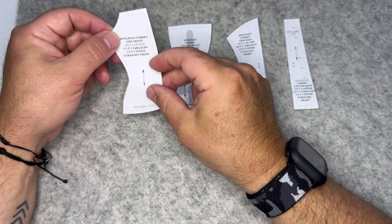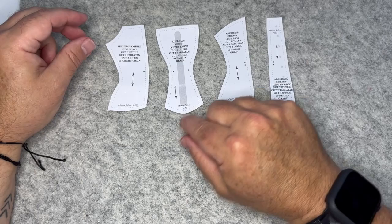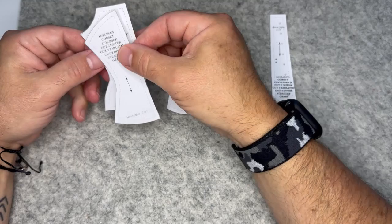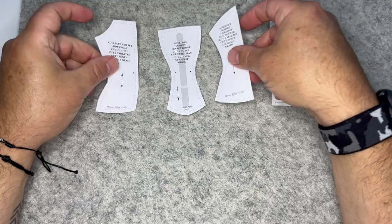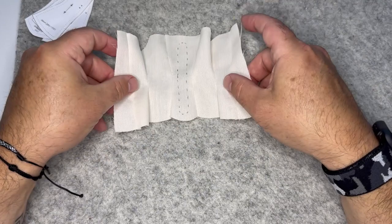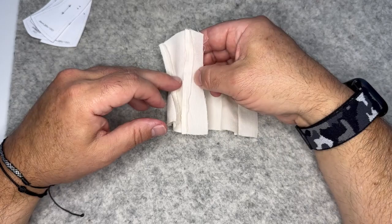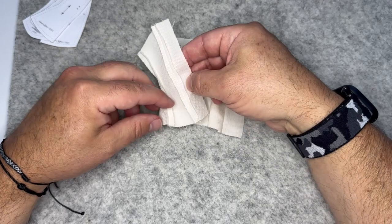We're starting Adelina's corset. It looks complicated but it's not — look for the dots on the pattern to see where things match up; where there are no dots it's just a side seam to match. This project is going to be made up of three different materials: the ribbed cotton in your kit — when cutting, make sure the ribs are on the right side facing out.